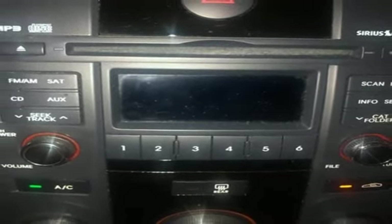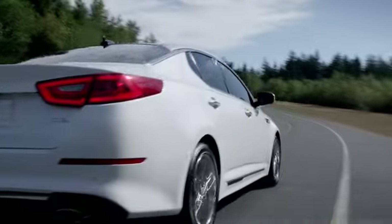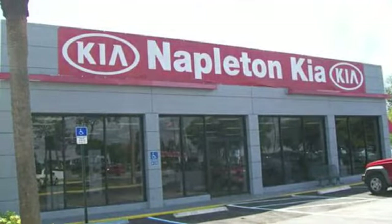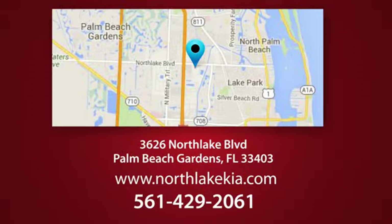Experience it today. Napleton North Lake Kia is the place to find the best and most affordable pre-owned vehicles. Call, click, or stop in today. We're located at 3626 North Lake Boulevard in Palm Beach Gardens.